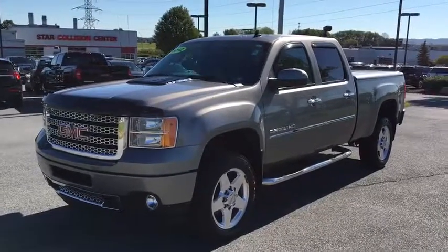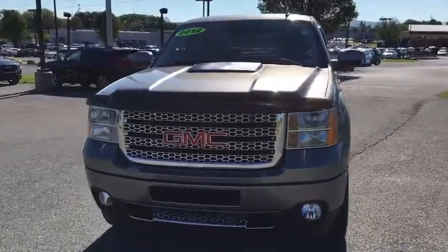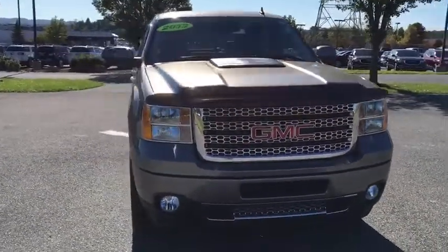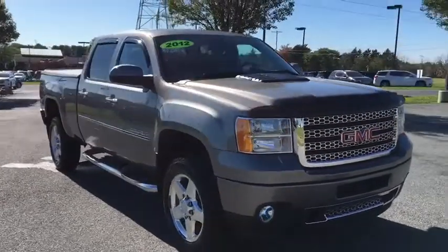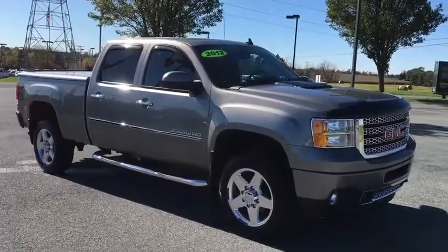The 2012 GMC Sierra 2500 HD. The GMC Sierra 2500 HD has all your workhorse basics covered. No worries here. This vehicle has less than 65,000 miles. Here are some of this vehicle's great options.